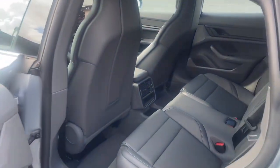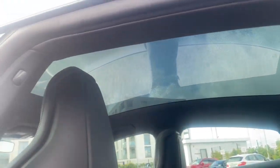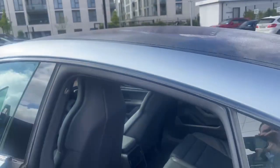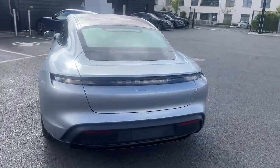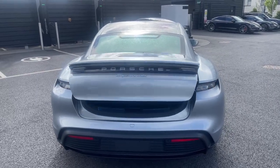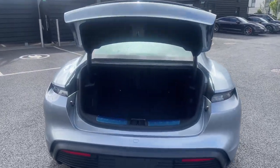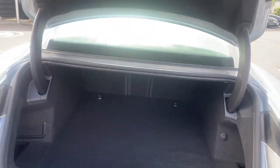As we step inside, we see the slate grey interior and that big nice roof. Coming around to the back, you can see the model designation in silver as well. There's a fully automatic tailgate of course, and tons of space in the boot — the seats also fold down for some more space.